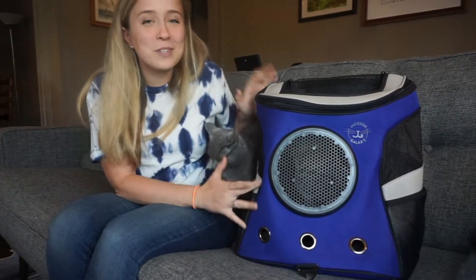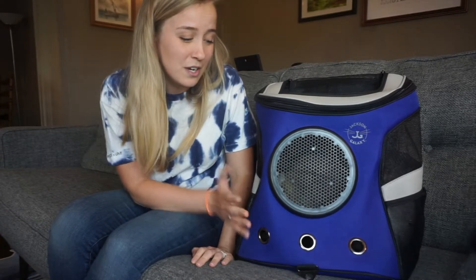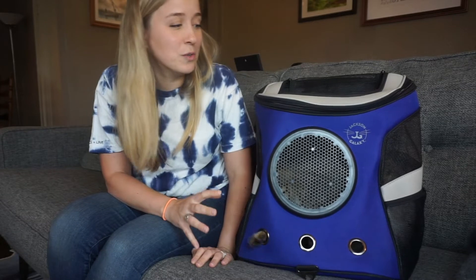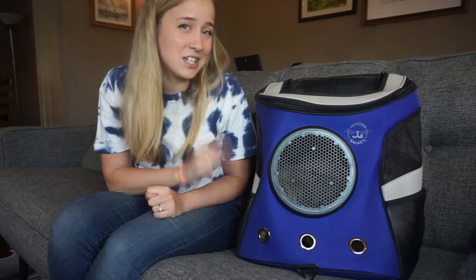This is a really popular cat backpack on the market and I was able to test it out for free. I was given this product for free to test and review, but this entire review is going to be completely honest. I'm going to give you the things I like about it and the things I don't like about it.